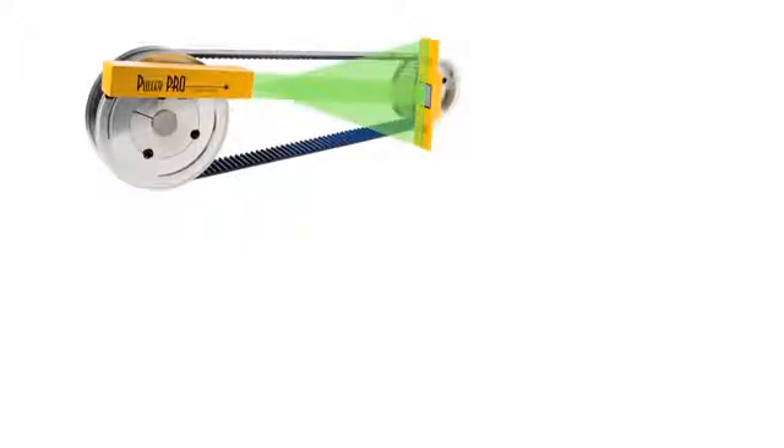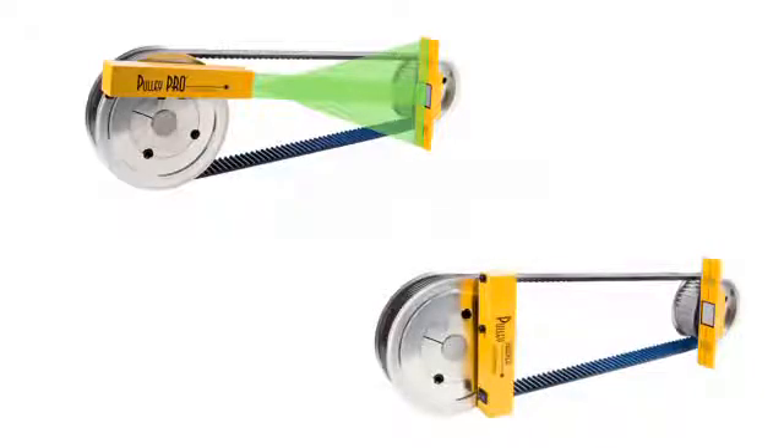The accuracy of the alignment is greatly increased, and the process can be completed quickly and easily. The Pulley Pro and Pulley Partner are designed with durable aluminum housings and are intended to withstand harsh industrial environments.